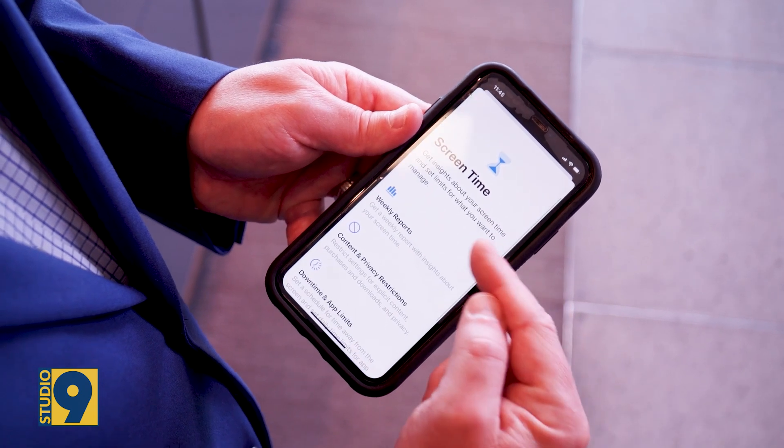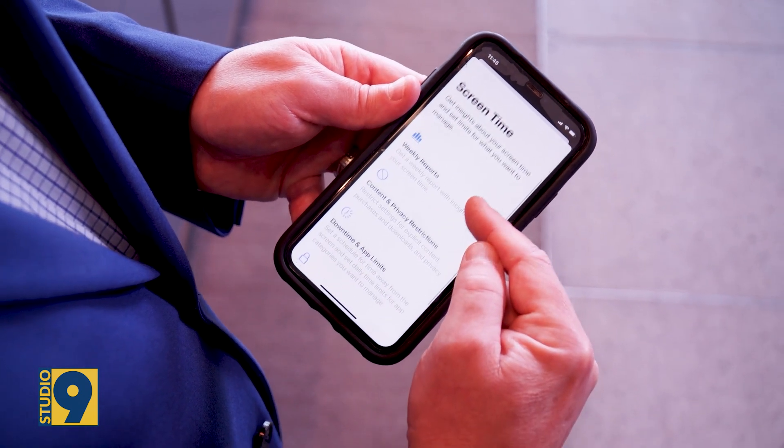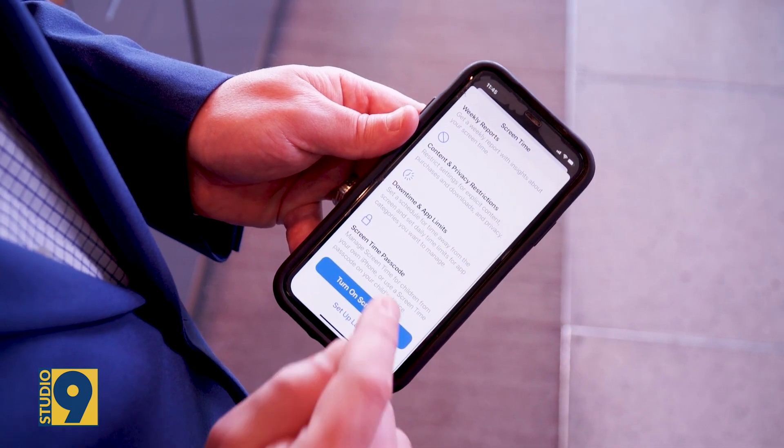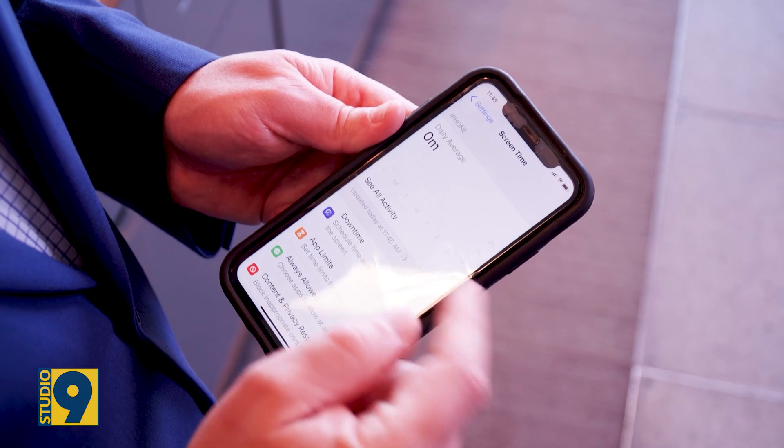Your device, whether it's an Android or an Apple device, helps monitor your screen time. So first you've got to diagnose the problem — you have to turn it on. We've enabled that for you, so we're going to know very soon how much time you're spending on your phone.